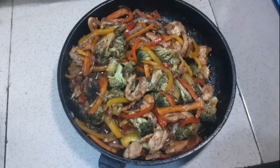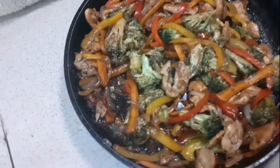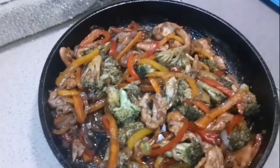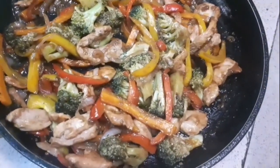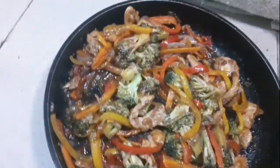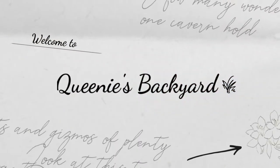There are some days we want something different — something sweet and savory, like a healthy chicken stir-fry. That is what I'm going to show you all today on Queenie's Backyard.